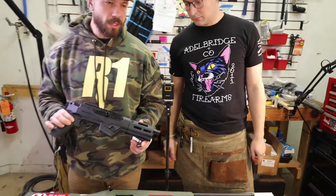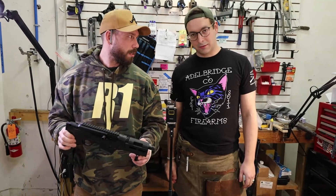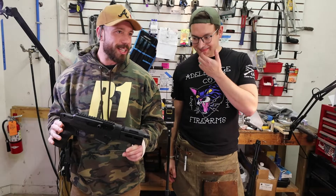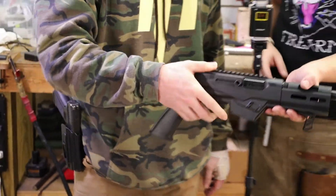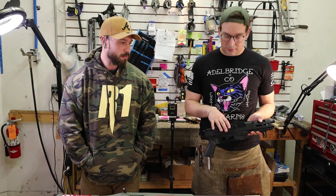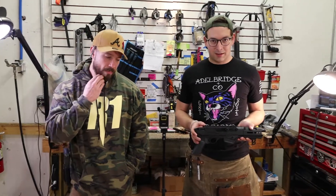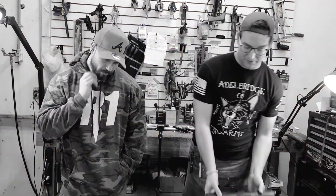A big part of our criteria for value builds was reliability. Our gunsmith Cullen has never had one come back for repairs — never even worked on one. That speaks very highly of the product. He has installed plenty of aftermarket parts on these though: triggers, optics, binary triggers — they can come any way you like it.